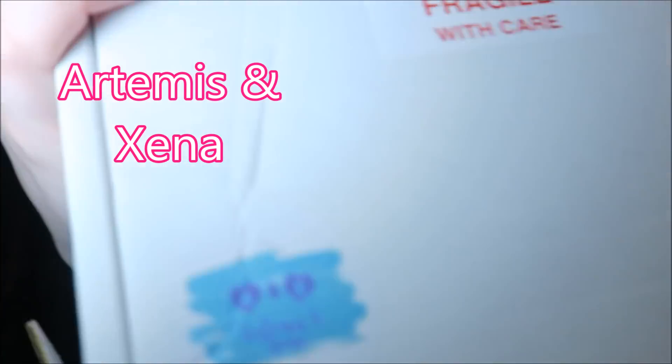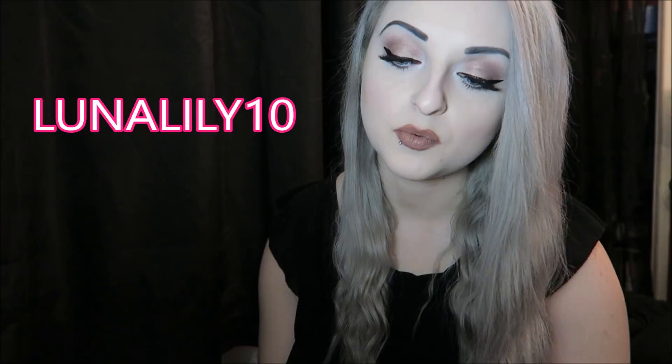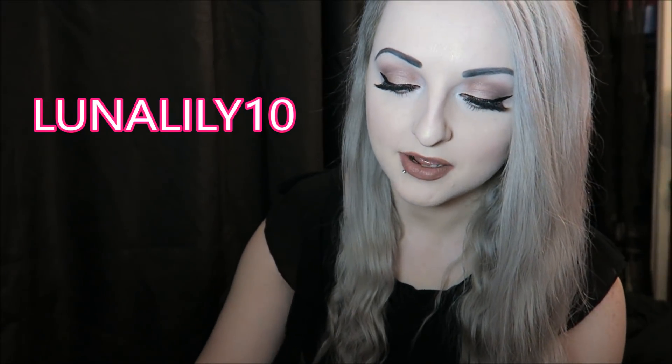I don't know how you say it to be honest, I think it's Artemis and Xena maybe? Basically this used to be a monthly box and now it's a quarterly box, so it's every three months. It's a one-off box for £19.99. The first box is £17.99 if you subscribe, or you can get an annual prepaid one which makes every box £16.25. I've got a discount code which is Lunalily10 for 10% off as well.